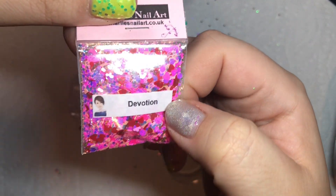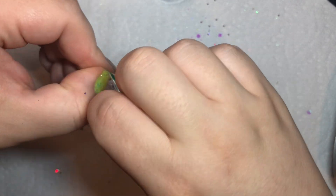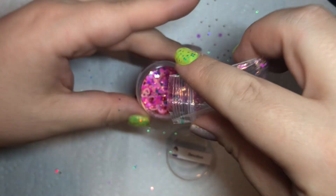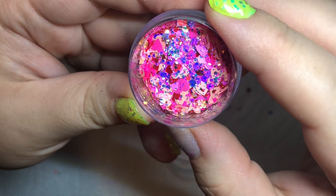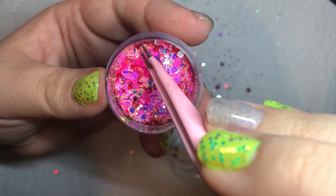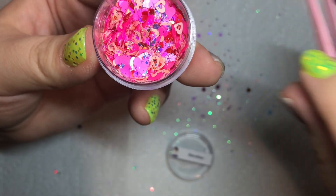And this one is called Devotion. This one's got a lot of iridescent in it. There are three different shades of pink hearts in here — some of them are hollow, some of them are bigger, some of them are smaller — and then it's got mixed iridescent hexes in there, and also some light pink flowers as well. I like these bigger hearts. Those are matte — it's just the hexes and iridescent that are not matte.